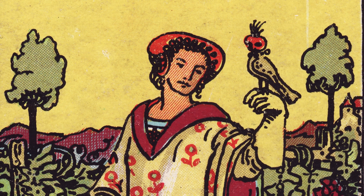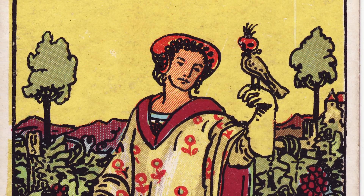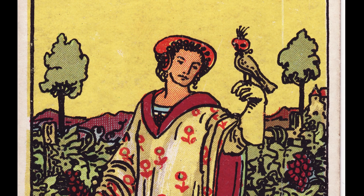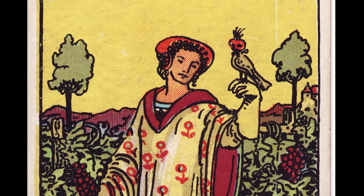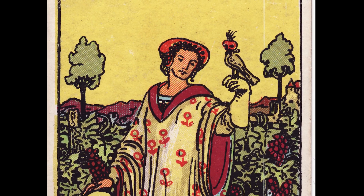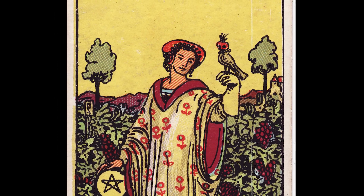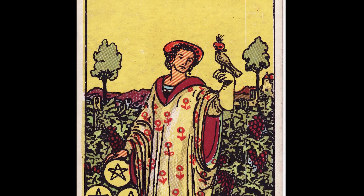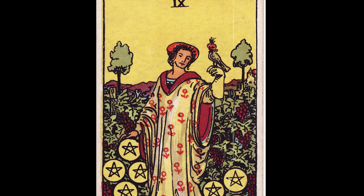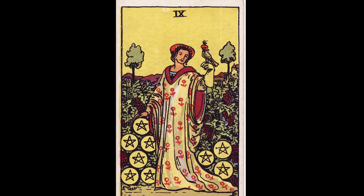In terms of divinatory meanings, Waite says this is a card of prudence, safety, success, accomplishment, certitude, and discernment. Reversed, he gives meanings of roguery, deception, avoided project, or bad faith — the opposite of the upright meaning. In the back of the book he gives an additional meaning: a prompt fulfillment of what is presaged by neighboring cards, meaning your fulfillment will be quite quick when the Nine of Pentacles turns up. Reversed, the cartomantic meaning is vain hopes — hoping for something that will never succeed or give you any gain.